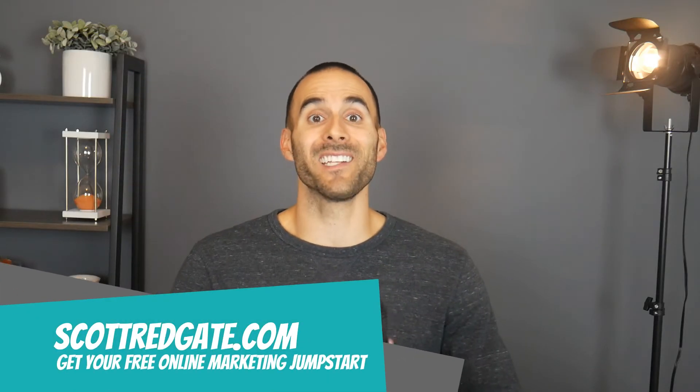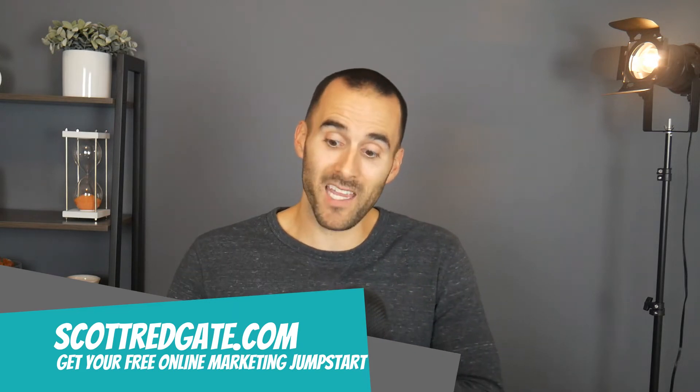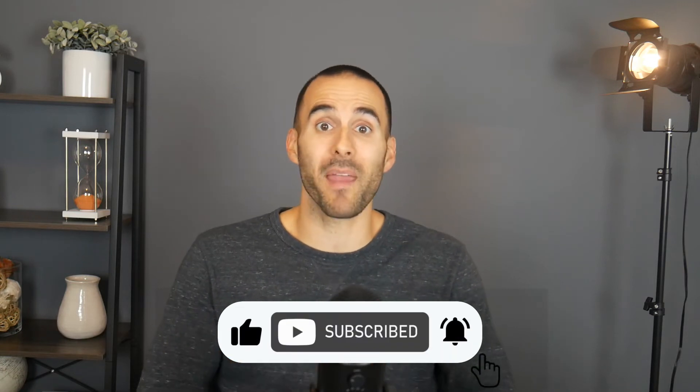My name is Scott Redgate and if you're new to this channel, I'm passionate about helping small businesses make more and spend less and show you that you have what it takes to manage your own online marketing campaigns. Today, I'm going to share why you might want to make your Performance Max campaign act like a Smart Shopping campaign and show you how to do it.